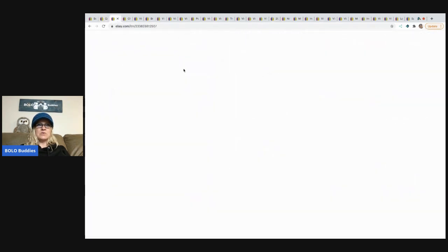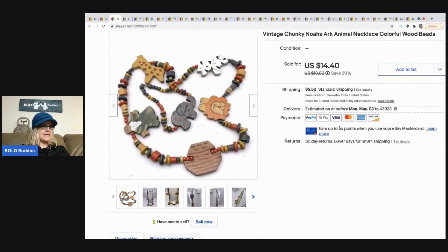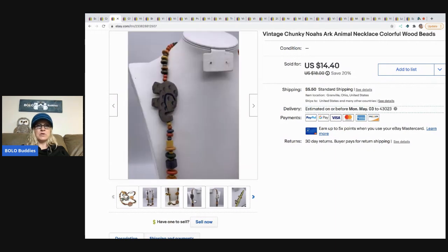The next item I sold is this Noah's Ark chunky animal necklace. It came out of a bulk buy — I bought it on eBay to sell on eBay. They're just painted wood beads but it's a Noah's Ark theme, super cute. I sold this for $14.40 and the buyer paid shipping.